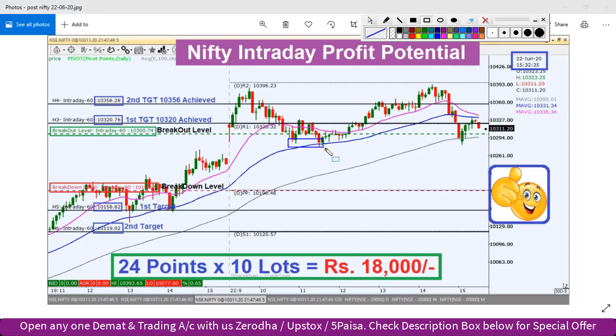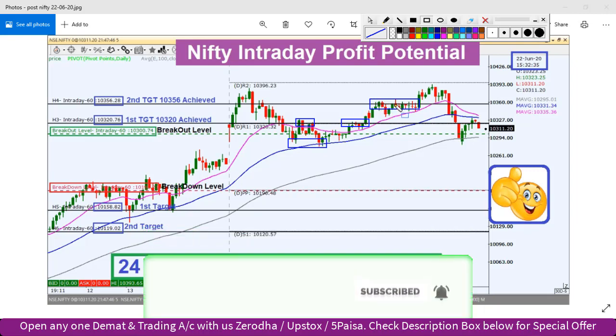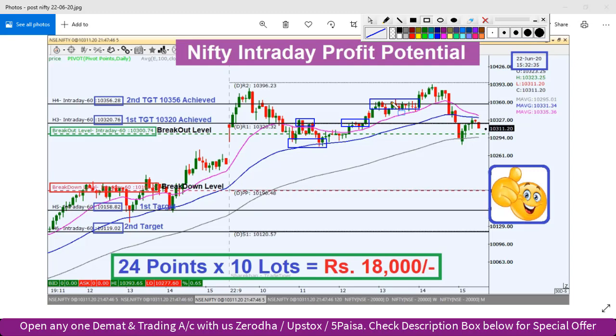यहां से bounce back हुआ। First target 10,320 यहां पर achieved किया। काफी देर इस level को penetrate कर रहा था और break करने के बाद second target 10,356 भी achieved हुआ। काफी accurate levels रहे। एक formation देखें तो यहां पर कल एक double top formation बन चुका है, जहां पर इसने day का high लगाया था, उसी level के पास दूसरी बार resistance face किया और फिर towards south की तरफ movement बनी।